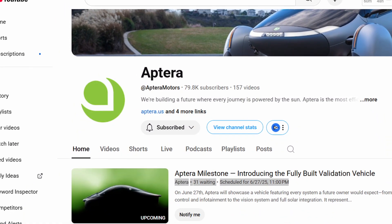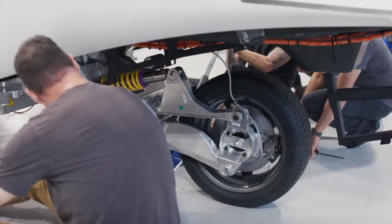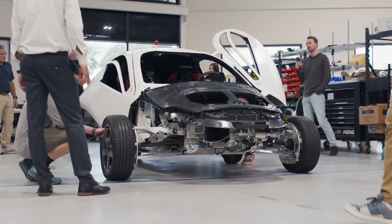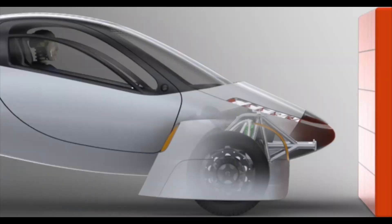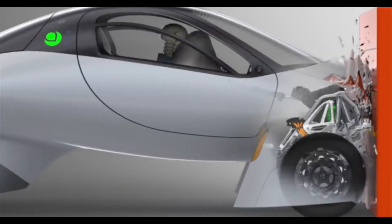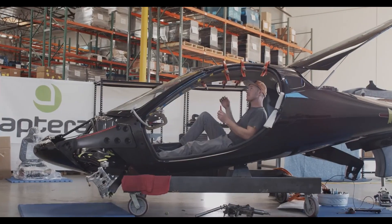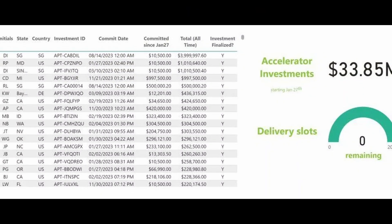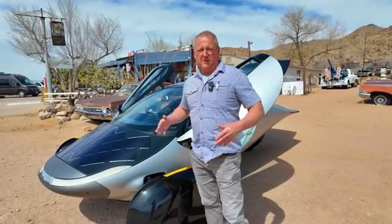Aptera's June 27 announcement marks the delivery of what's called a production-intent vehicle. This isn't a display model or a shell for showrooms — it's a real, fully-assembled vehicle that represents the final engineering design, and will be used for crucial testing like crash safety, solar performance, and regulatory compliance. This is the step just before mass production. For Aptera, it's a moment of truth — a decade of ideas, reboots, funding challenges, and engineering breakthroughs, all distilled into one physical vehicle, to prove that a solar-powered vehicle isn't just possible — it's practical, scalable, and ready for the real world.